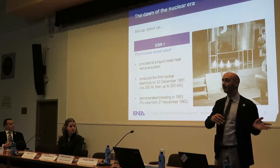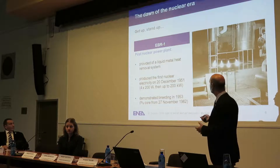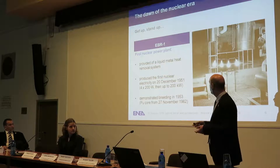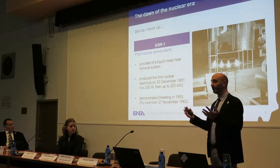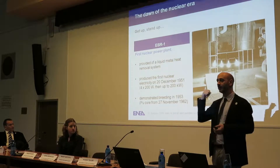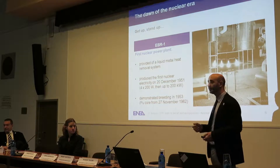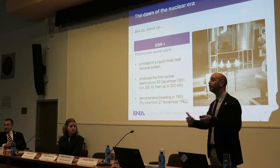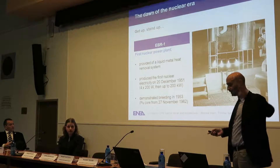It was a system quite different from the first one, so they needed to include all the heat removal systems. They used a mixture of sodium and potassium. Another great achievement was that they demonstrated the possibility to breed new fuel — so not just picking energy sources from nature, but also the possibility to create a new one. I would like for you to keep this point in mind.